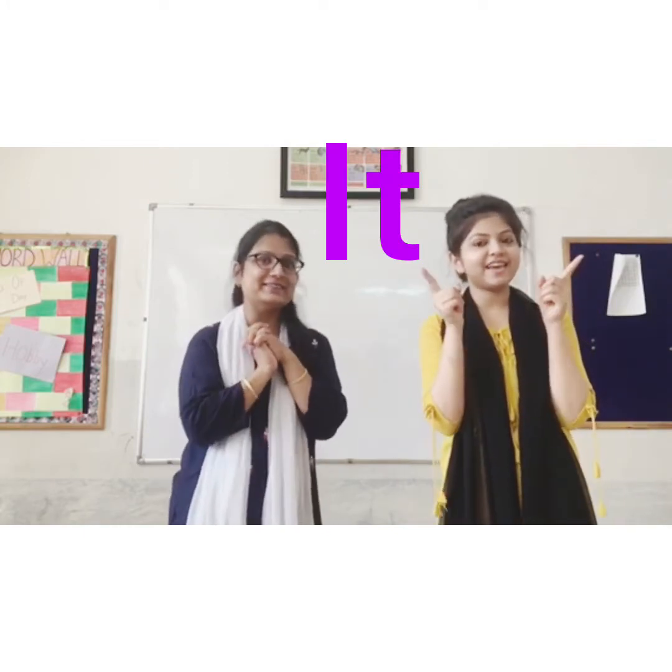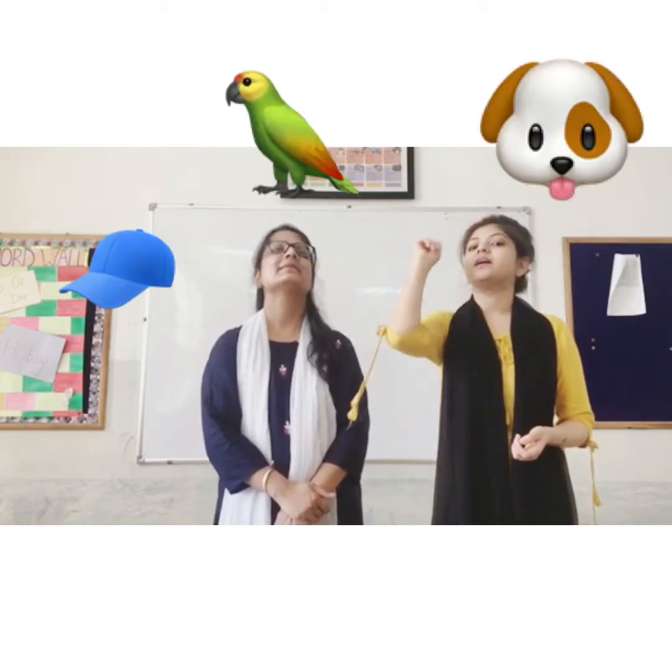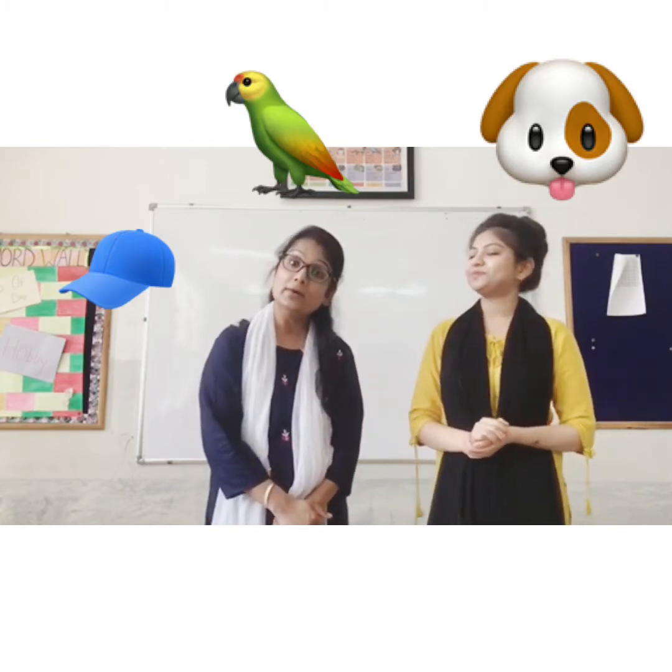Good morning. Good morning. How are you? So now today, Tanvi Ma'am and Pushpajali Ma'am are going to teach you a new concept — 'it'. Did you observe that we used 'it' for an animal, a bird, and a thing? It is used when we are talking about an animal, a bird, or a thing.